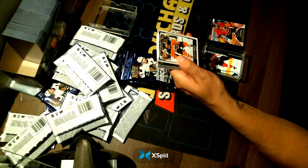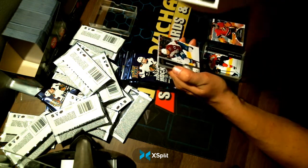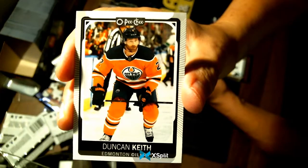A Duncan Keith, who just announced his retirement, going to your Edmonton Oilers.